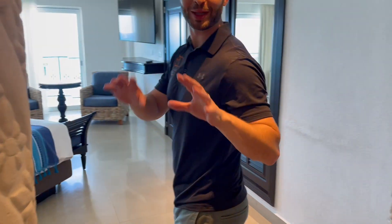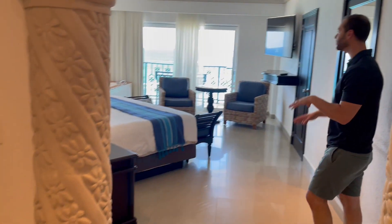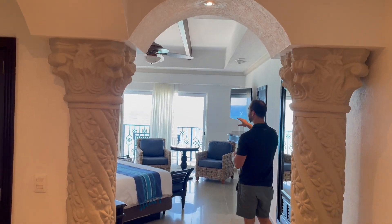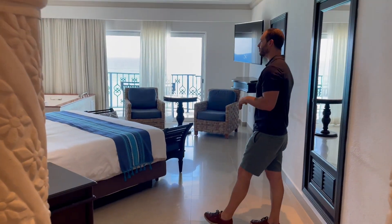Got these nice pillars — a nice architectural aesthetic for this room. This is the main bedroom. We've got a king bed, seating, and a double whirlpool jacuzzi tub.